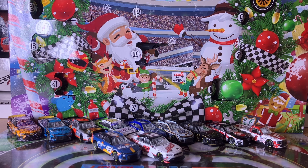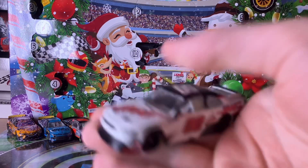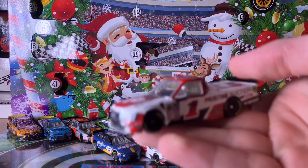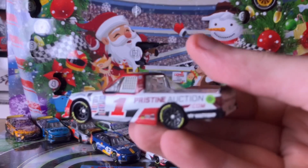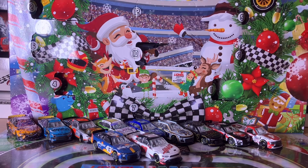Hey everyone, it's CR7 here, and welcome to the finale of CR7's 12 Days of Diecast. We've gotten some pretty cool diecast along these 12 days, including this Cole Custer Xfinity Series diecast, and one of the odder ones — this factory error Haley Deegan truck with a next-gen rim instead of a normal one. It's one of the first lemons I've gotten.